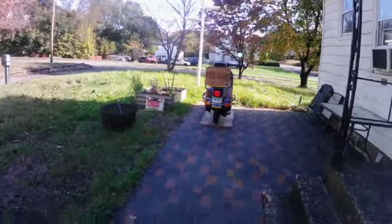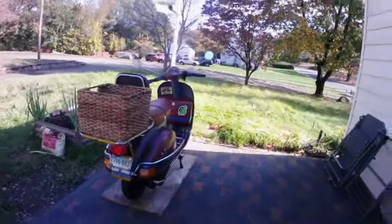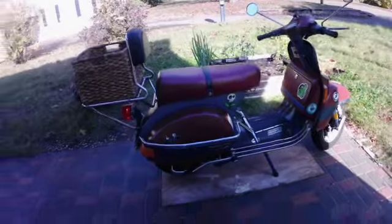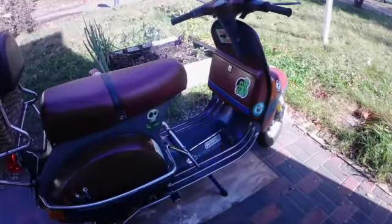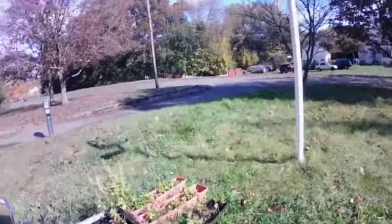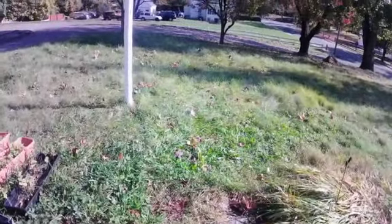This is the bike we're going to ride over to the Haunted House — the Haunting in Connecticut house. It's a Vespa P200, which has the largest engine ever put in a classic Vespa. You need a motorcycle license to ride it, and it's kind of a fun bike.